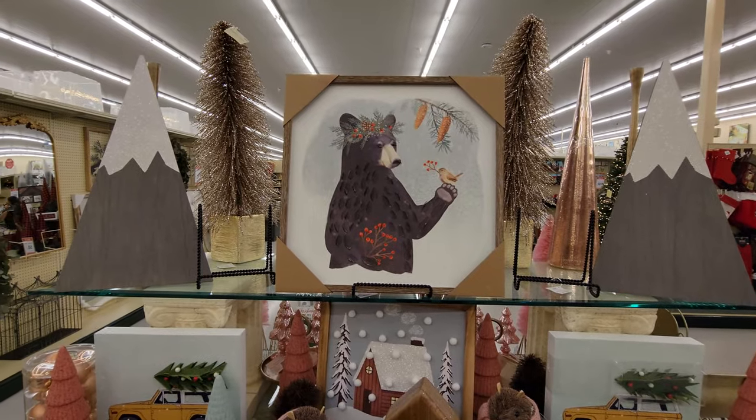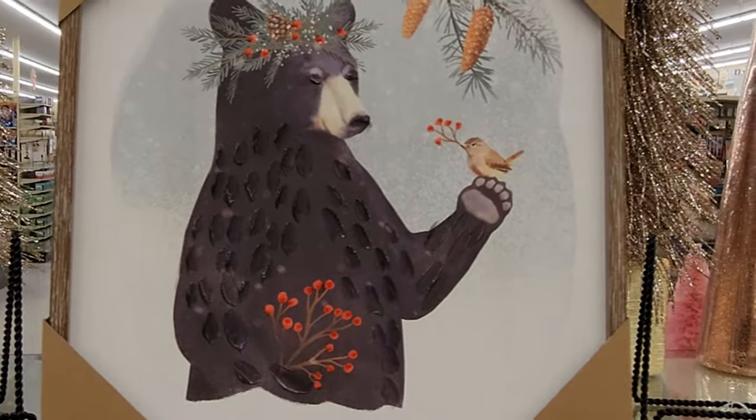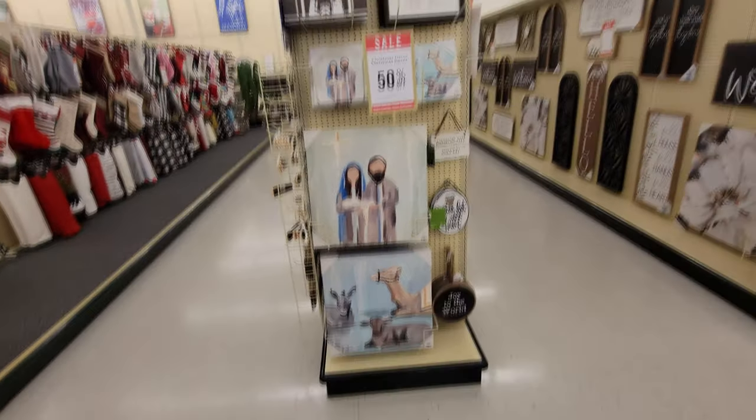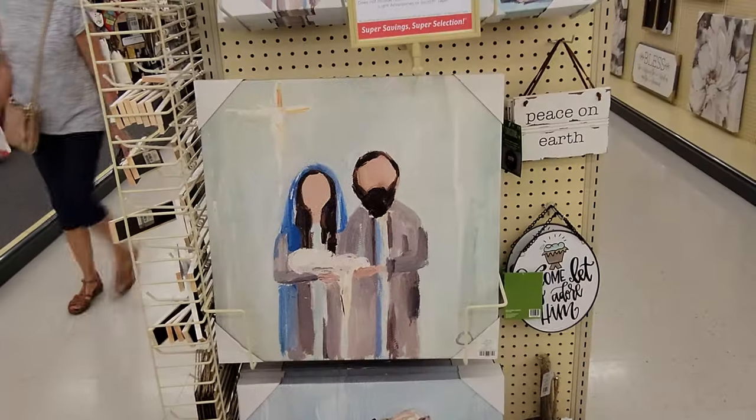Look at this — it's like I'm saying hello Mr. Bear, and he's saying hello Mr. Bird. This is cool. I love this nativity stuff on the end cap here. For unto us a child is born. O come, let us adore him. And look — thank you, Mr. Baby Jesus.